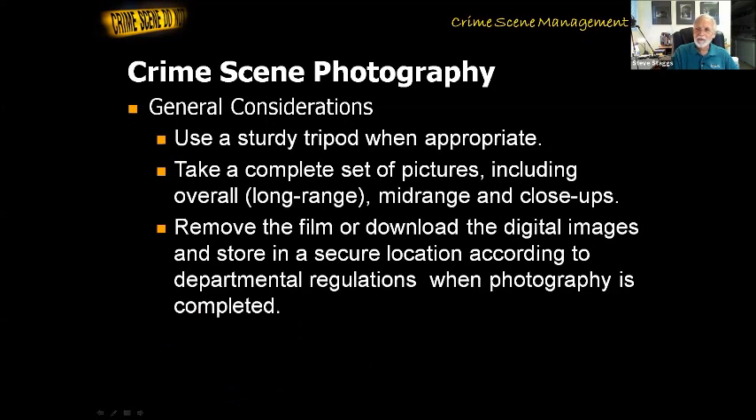Some other main points: use a sturdy tripod when you need to, and take complete sets of pictures including long-range or overview photographs. Overall photographs show the larger view — like the inside of a room, where the furniture is. Mid-range shots show where evidence is located within a room. So your overview photograph could show a corner of the room with a couch; the mid-range shows the couch with a gun in front of it; and the close-up photograph would be of the gun itself. I call it the three-step approach. Then download the digital images and store them in a secure location according to your department regulations.